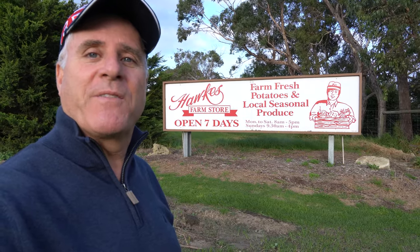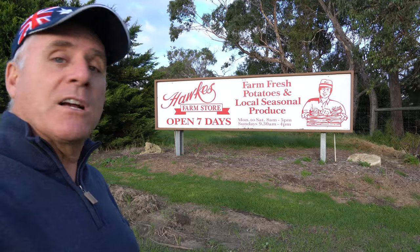It is a beautiful day here on the Mornington Peninsula in Victoria, Australia. And the very first spot on my tour of the Mornington Peninsula, as you can see, is Hawks Farm Store.